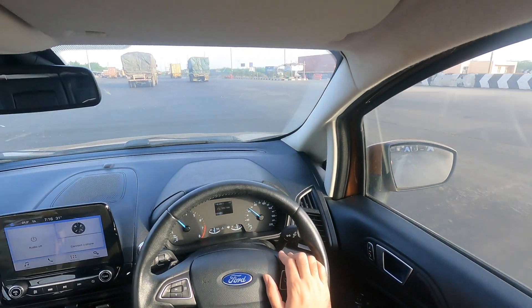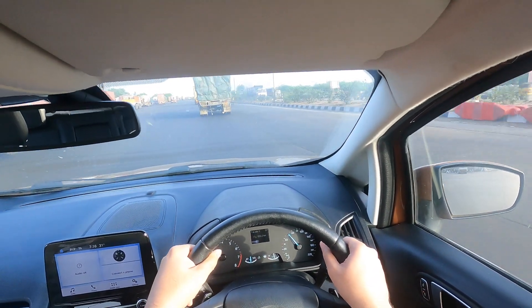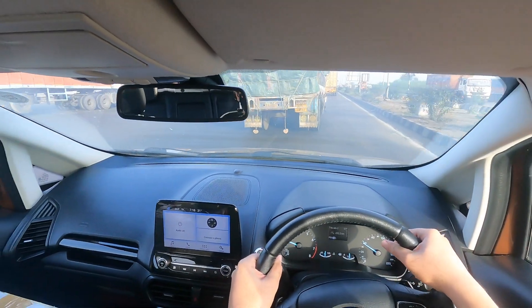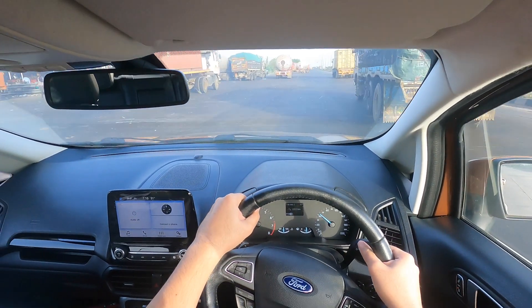50 kilometers of smooth six-lane road from here — should be home in no time.